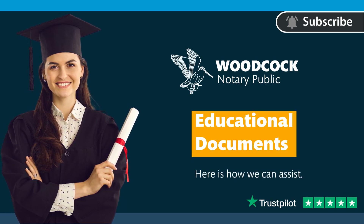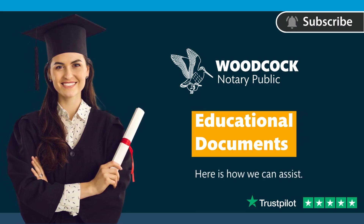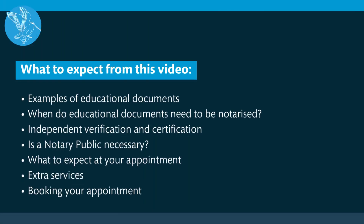Hello and welcome back to another video by Woodcock Notary Public. Today we will be talking about the notarisation process of educational documents. This video will cover the following topics: examples of educational documents, when the educational documents need to be notarised, independent verification and certification, is a notary public necessary, what to expect at your appointment, and extra services and booking your appointment. All sections are time stamped so feel free to skip ahead.